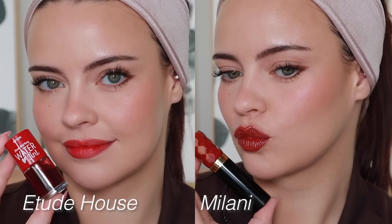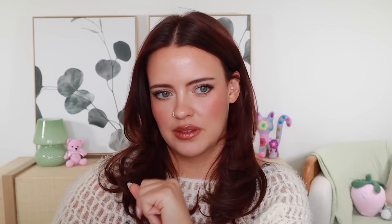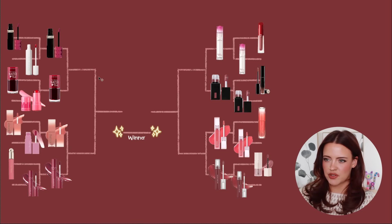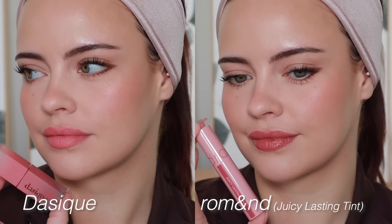I only have one shade of the Dear Darling and I only pull it out in the summer, whereas I see myself using the Milani a ton throughout the year and the shades are gorgeous. The lacquered top layer just adds some extra points for me — Milani moves forward. Next we have the Dasique Cream de Rose versus the Romand Juicy Lasting Tints — this is very easy for me, and the Juicy Lasting Tints are moving forward.